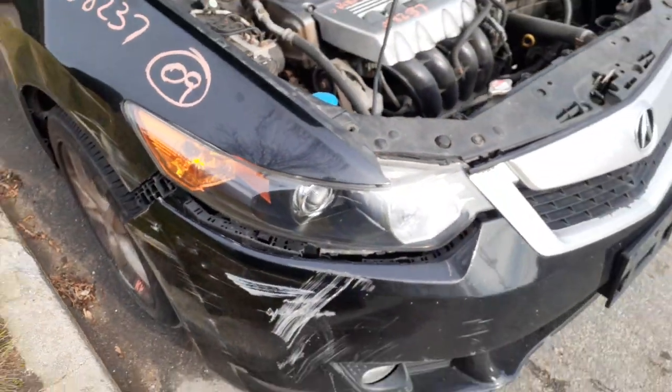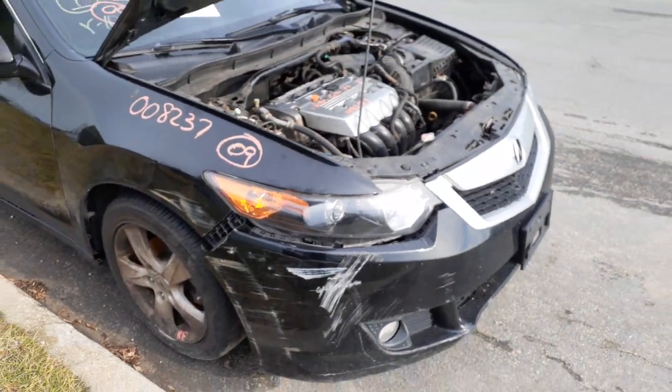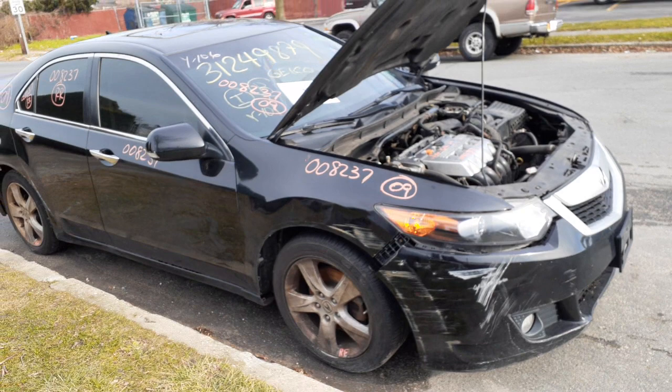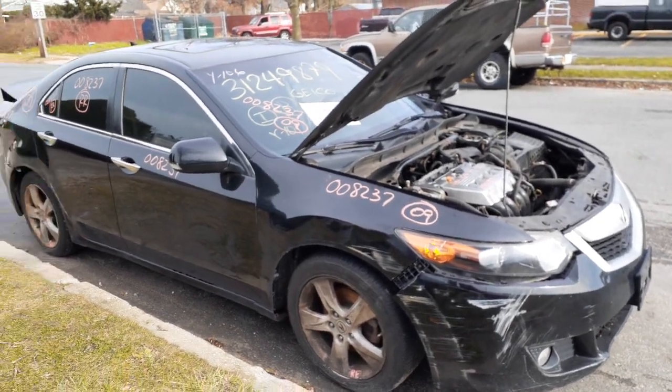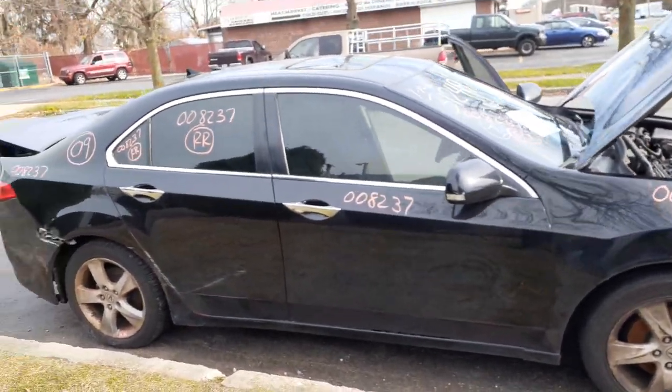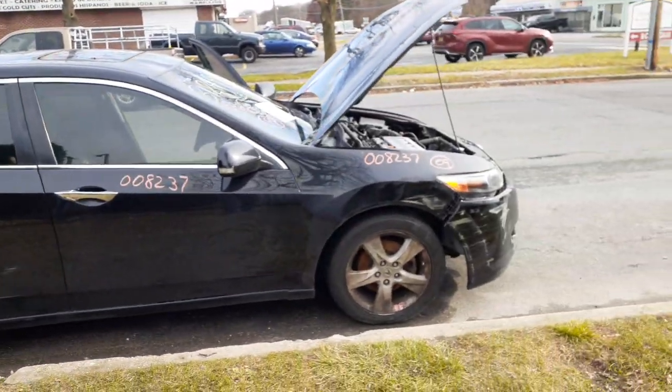Again, 2009 Acura TSX four-door, 2.4 automatic, 158K, stock number 8237. If you need anything from this car, give us a call at 888-748-5924 — that's for Mo, Larry, or Curly.